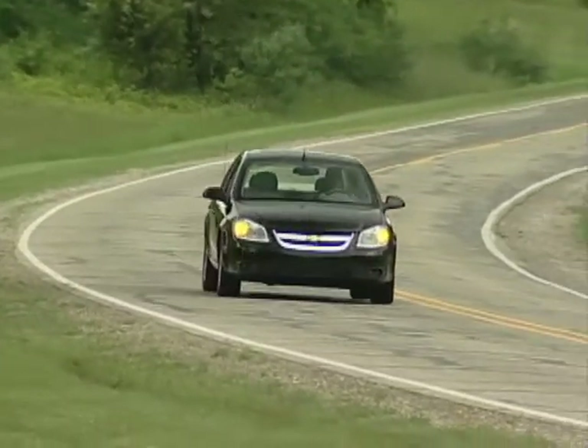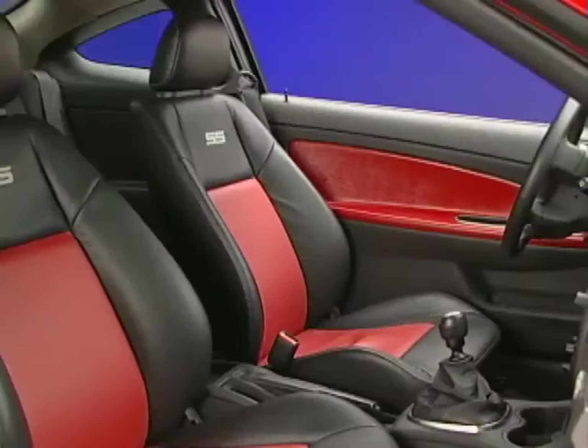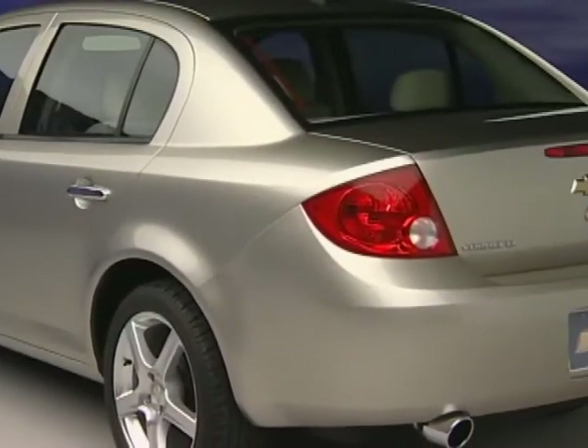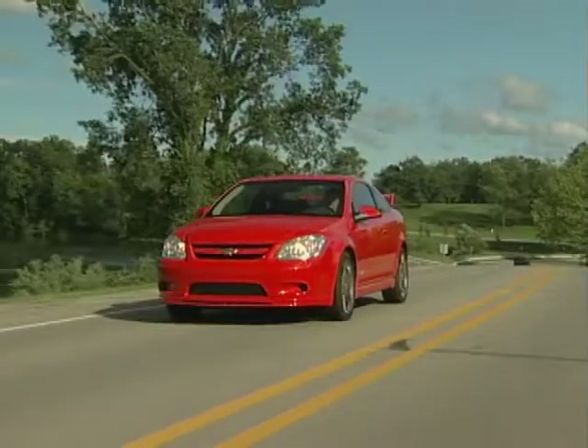In all, you'll get the full story on Cobalt's winning formula, as well as the tools to make the case to prospective buyers that Cobalt is, without a doubt, the best bet in the compact segment.